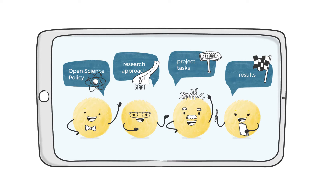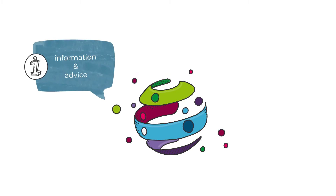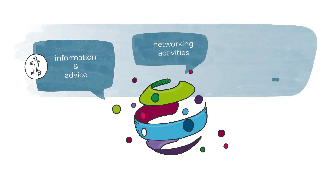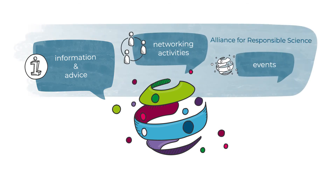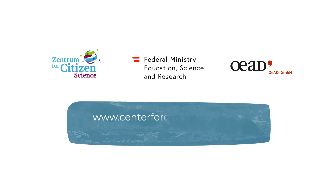The Federal Ministry of Education, Science and Research supports research institutions in setting up and implementing responsible science projects — not only through information and advice at the Centre for Citizen Science, but also through networking and events within the Alliance for Responsible Science. For more information, visit www.CentreforCitizenScience.at and www.ResponsibleScience.at.